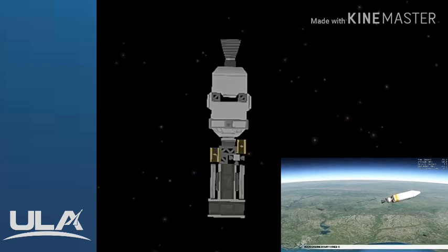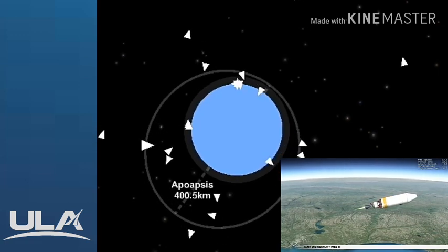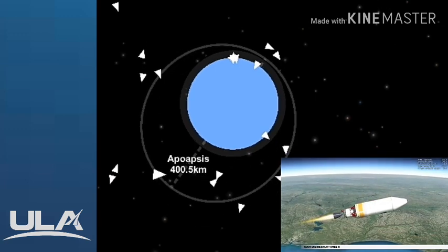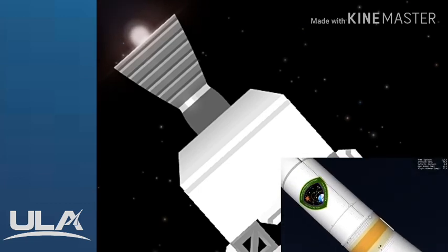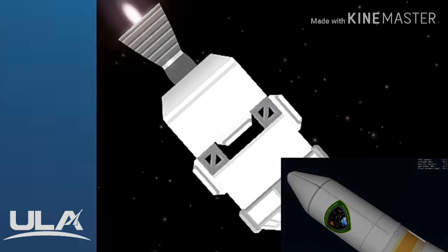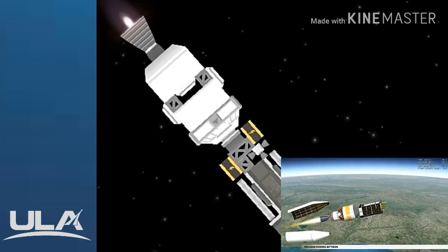At 4 minutes 17 seconds, the second stage main engine ignites. The second stage and GPS satellite are now in the first burn, which will last approximately 9 minutes. During ascent, GPS-3 Magellan is protected inside a 4-meter diameter payload fairing. At approximately 4 minutes 26 seconds, the payload fairing is jettisoned.